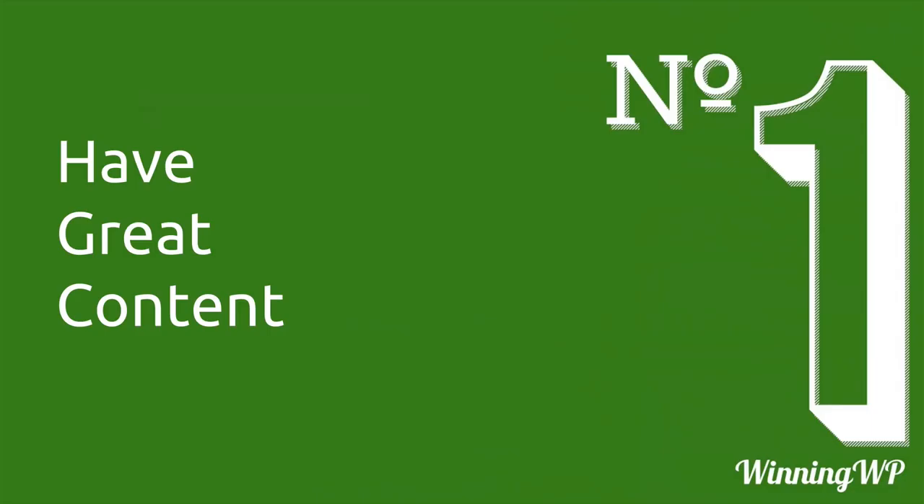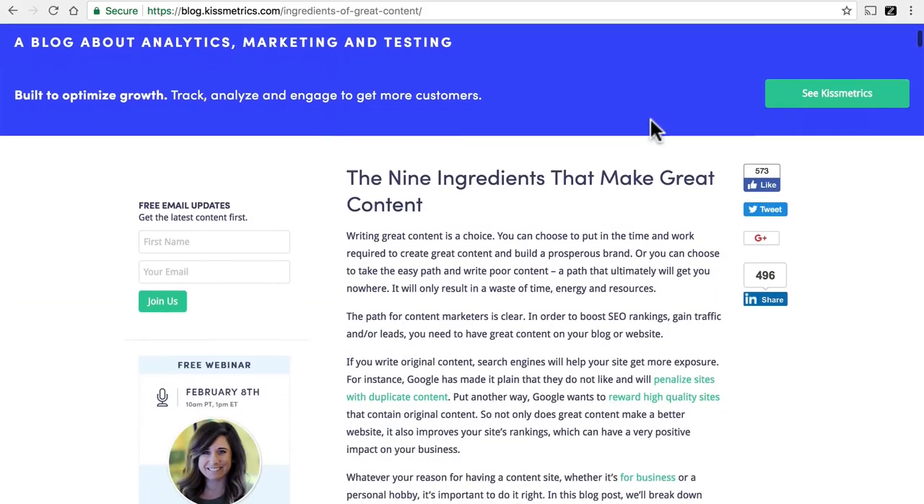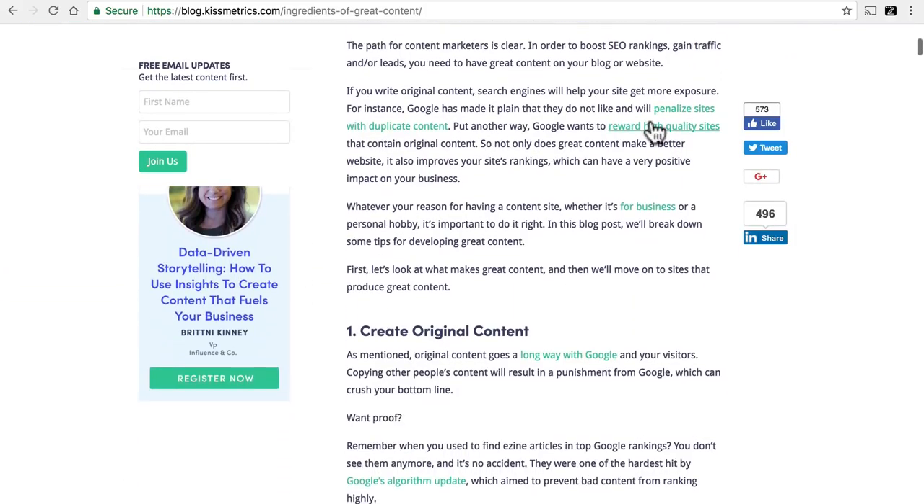Now you might be wondering what great content means. There's an excellent article on the Kissmetrics blog with nine ingredients that make great content, and I really like it. I'm not going to cover them all in this video, but you'll find the link to this article, as well as every other site I'm going to link to, in the description of this video right down below.